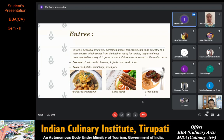Steak diane originated in London or New York in the early 1930s. It is a dish of pan-fried beef steak with a sauce made from seasoned pan juices. The cover required for entrée is a half plate, small knife and small fork.